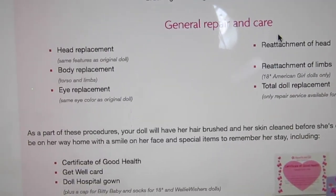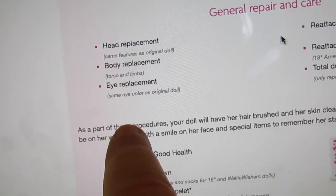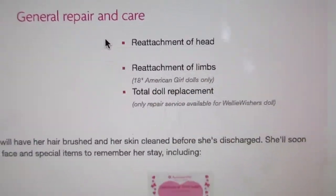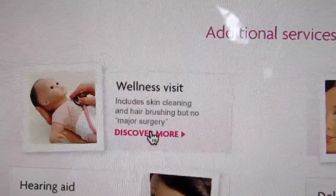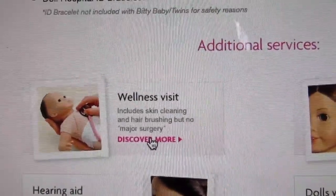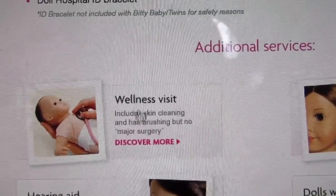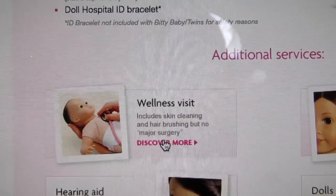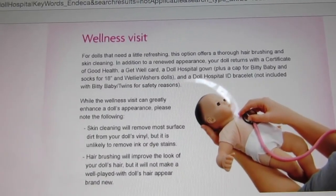Under general repair and care, they can replace the head, body, legs, arms — they can replace the eyes, but it has to be the same color as your original doll. They can reattach limbs. It says American Girl dolls only, and total doll replacement is only available for Wellie Wishers. We're going to do a wellness visit. The wellness visit includes skin cleaning and hair brushing. Bitty Babies don't have hair, but no major surgery needed.